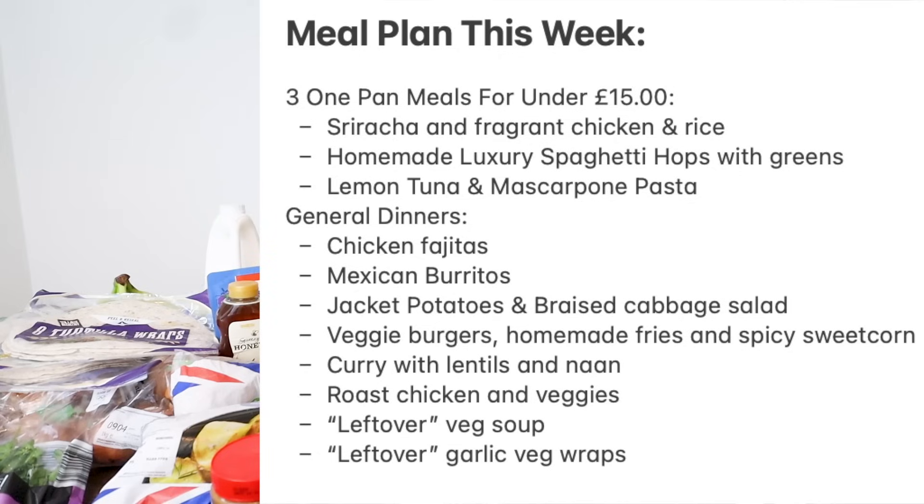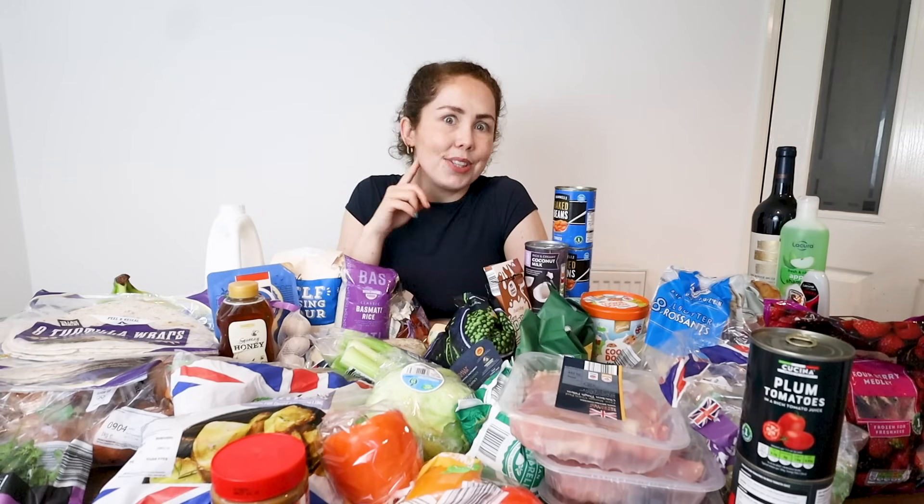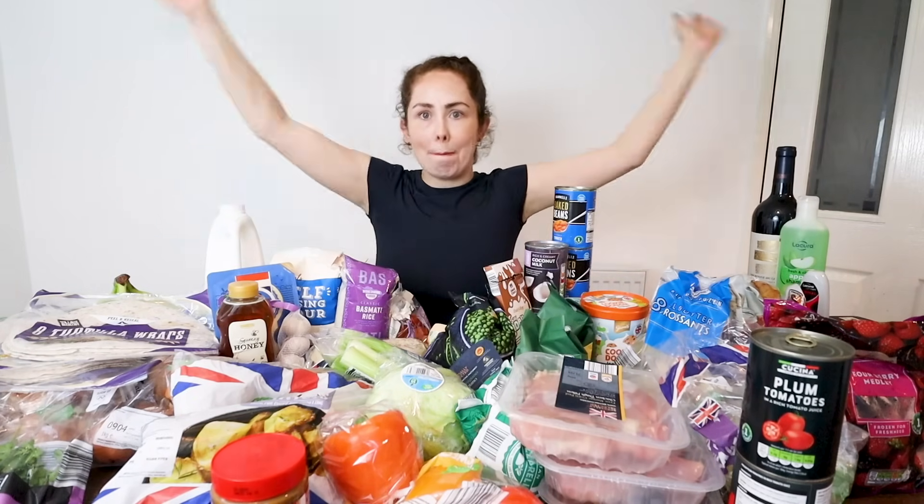So that's today's Aldi haul! Lots of meals planned out — I've already got lots of stuff in the fridge and freezer, and I sorted those out this week, which is always a good starting point when meal planning. Subscribe if you want to see the next three for under £15 one pot meals video from Aldi. I'll see you again really soon for my next video. Bye!